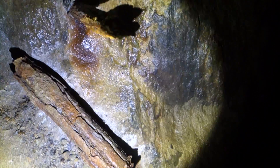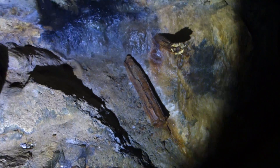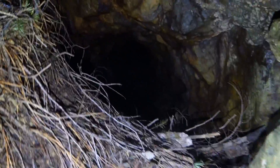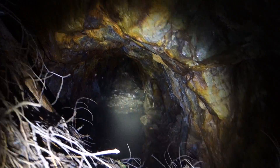Doesn't look like it has metal. And then here you can see some of the drill marks. And again, this is the breach — what caved in.